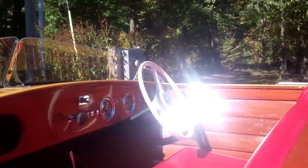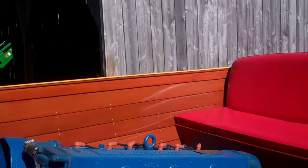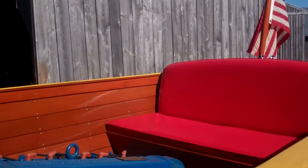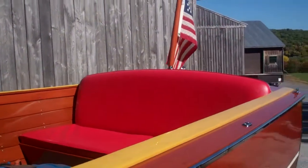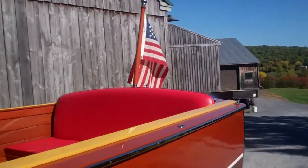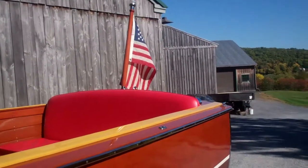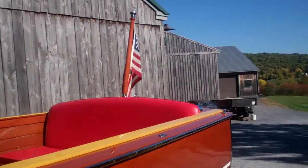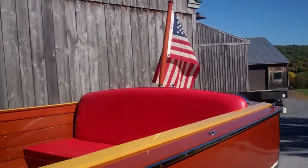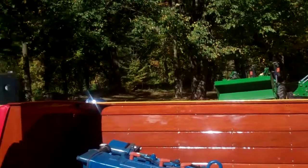I hope you will agree that the results are a little short of stunning. Her ceilings are brilliant. We did have her upholstery redone in Chris Craft Red. The original upholstery, which we tried to save, was just too tired — we just could not clean it up to the point where it deserved a home in this boat.